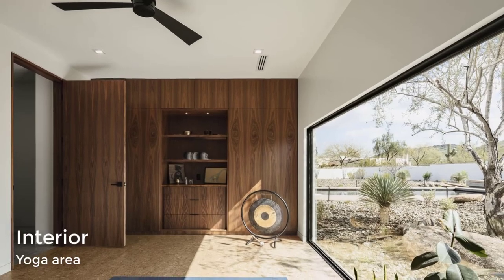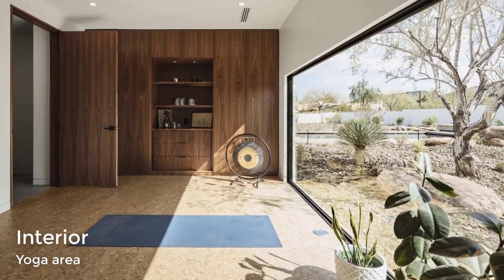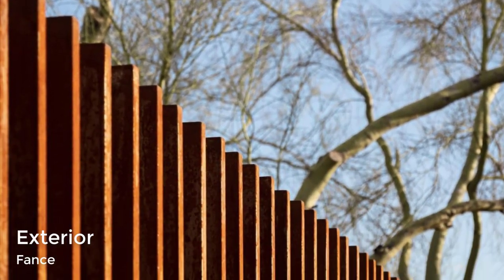A yoga room with cork flooring looks out over the courtyard. The home is protected by a rattlesnake fence of weathering steel.